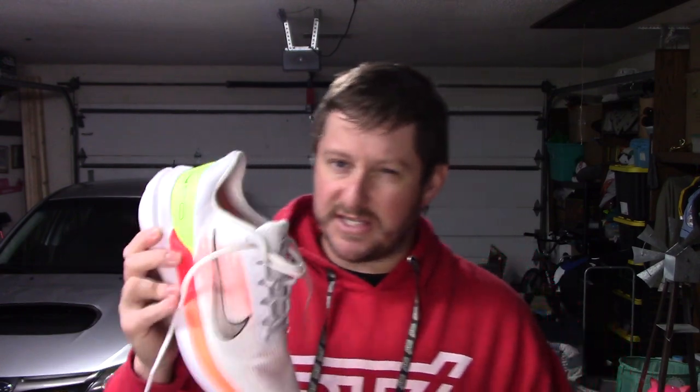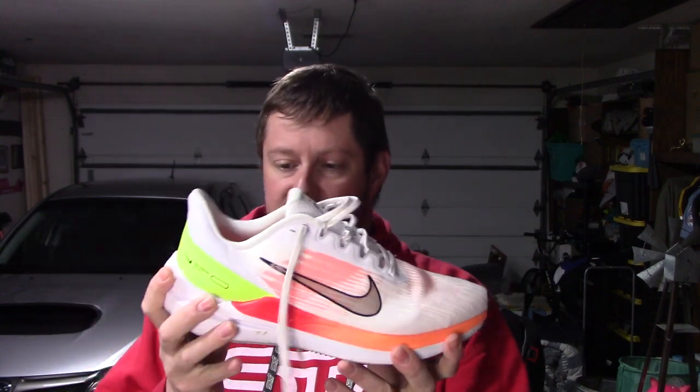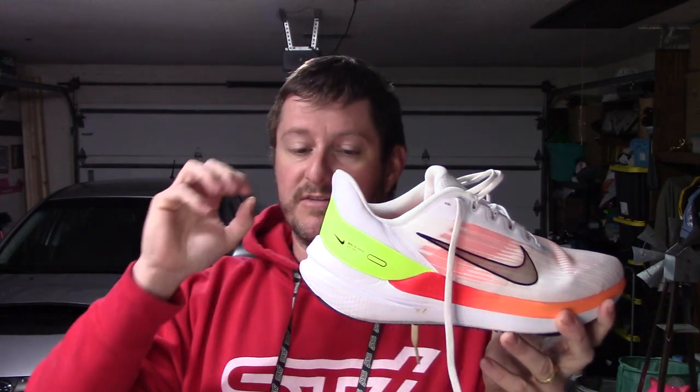Moving on to the midsole, let's start with the Nike first because it uses slightly older technology. You have a full-length Nike Air unit in the midsole and Nike Cushlon Plus — an updated version of Nike Cushlon that was used in the Pegasus 34, 35, and 36 as well as other shoes. It's been relegated down the chain as it's become an older foam, but it's solid.